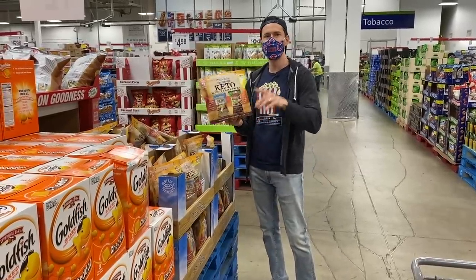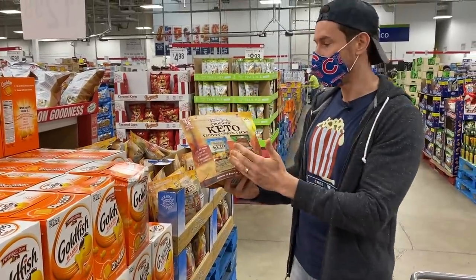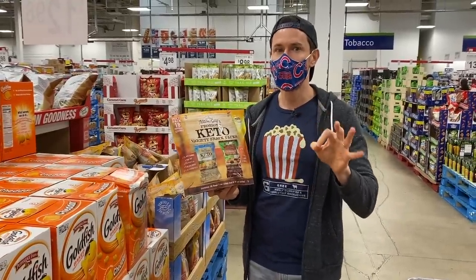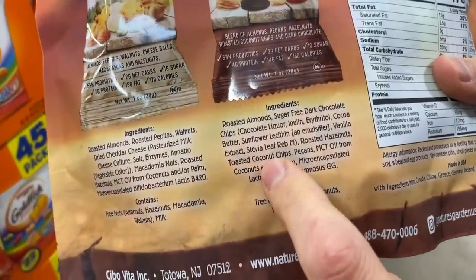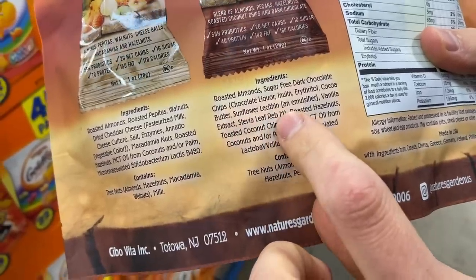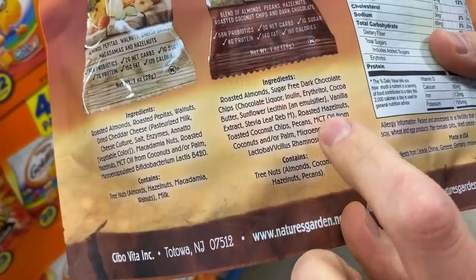Here it is: Keto Probiotic Snack Mix. I just got an email about this from one of you guys last week. The price is fantastic, but how are the ingredients? Because Costco has a Keto Snack Mix also that has a couple shoddy ingredients. Let's look at the chocolate flavor — almonds, sugar-free dark chocolate chips. How do they do that? With erythritol, with stevia, and roasted hazelnuts.